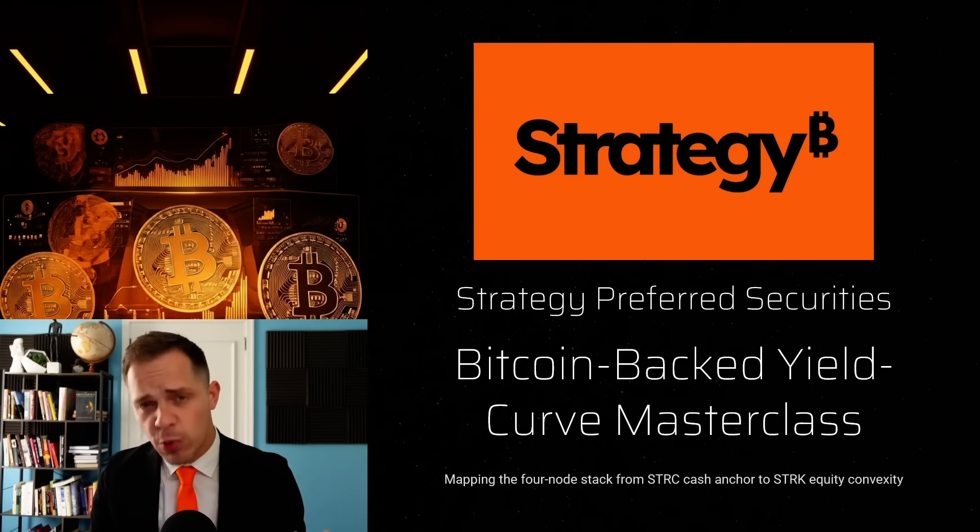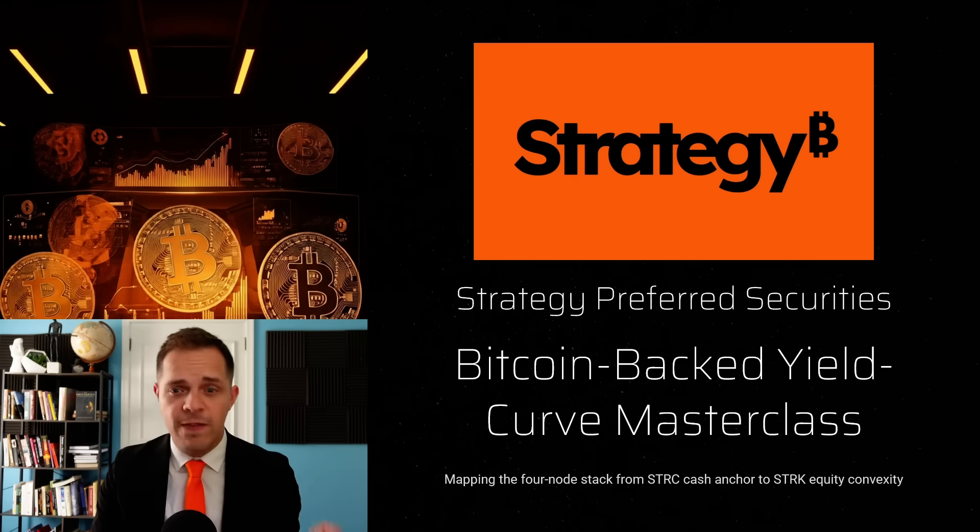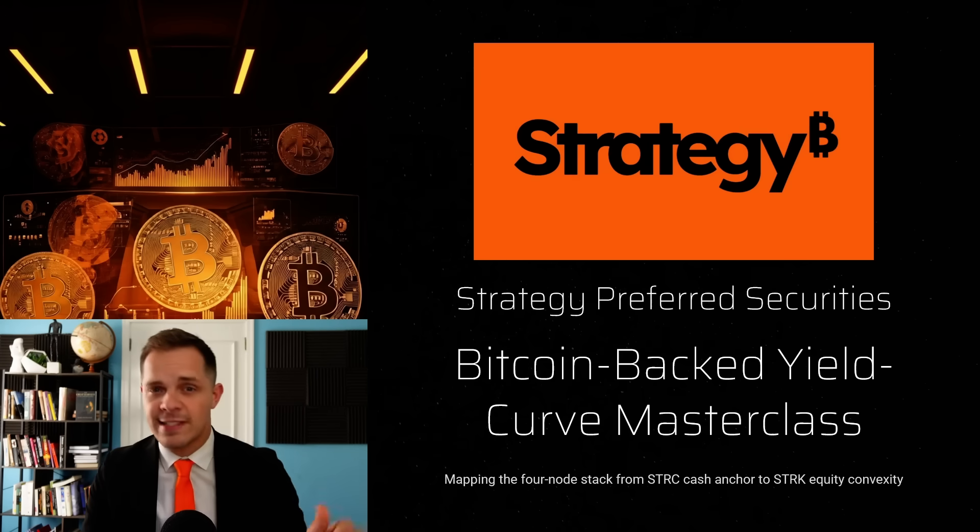By the end, you're going to see why these products are revolutionary for fixed income markets, and how Strategy is setting the standard for institutional Bitcoin credit. Let's dive in.